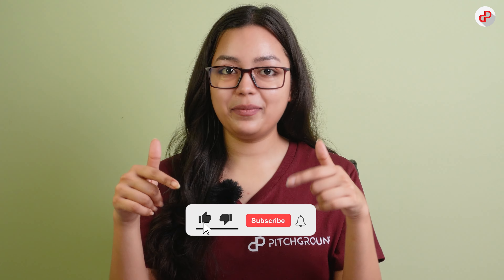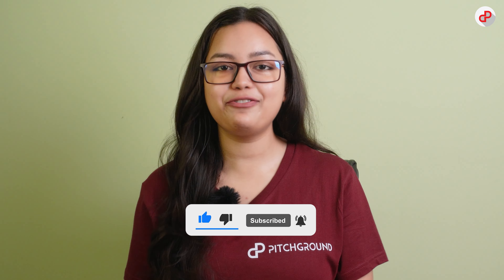So make sure you hit that subscribe button so you don't miss out on any future videos. And now let's get started! We'll go from 5 to 1 in order of our preference, so get ready to take notes because you don't want to miss out on these game-changing tools.